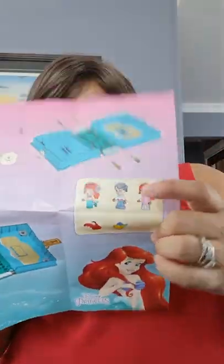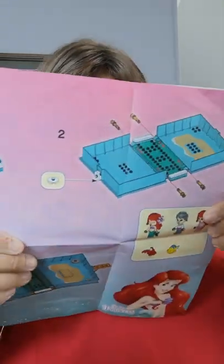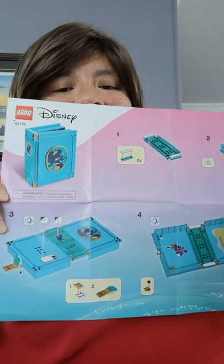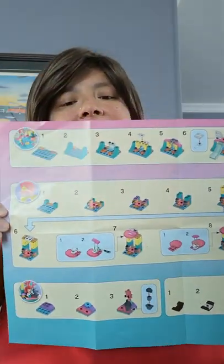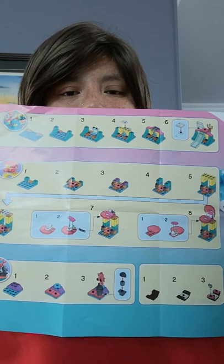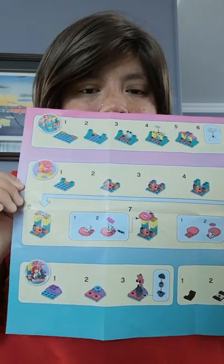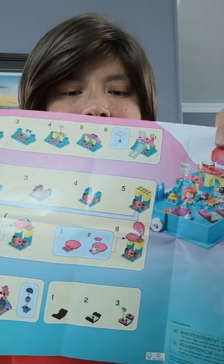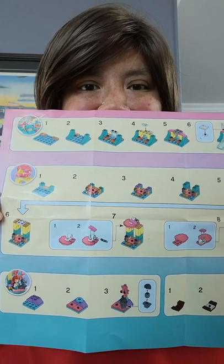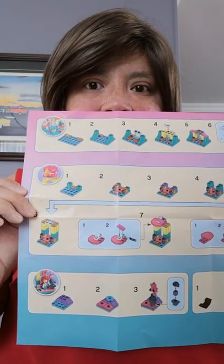It wasn't too bad — 105 pieces and I did finish putting it together. My brother-in-law actually gave her a 1,158-piece Mario set and I'm still putting it together on day three.